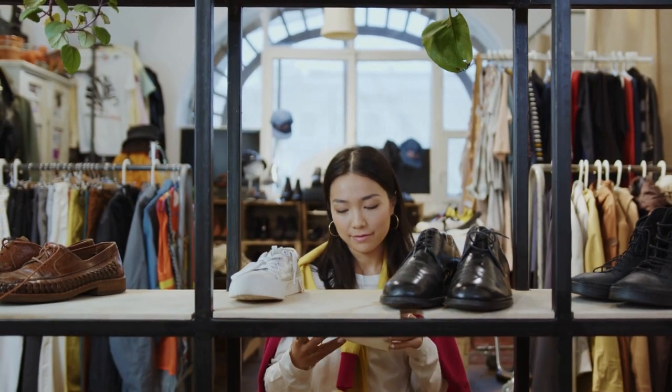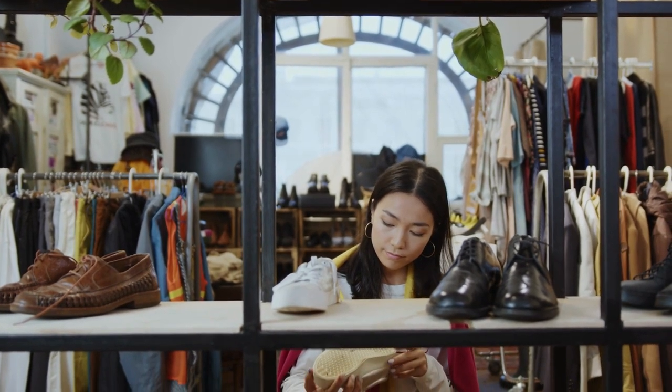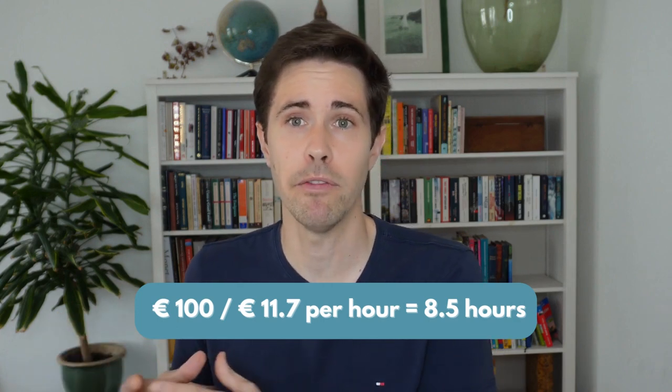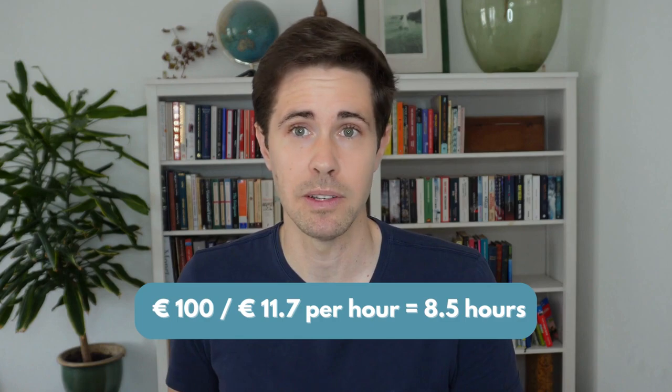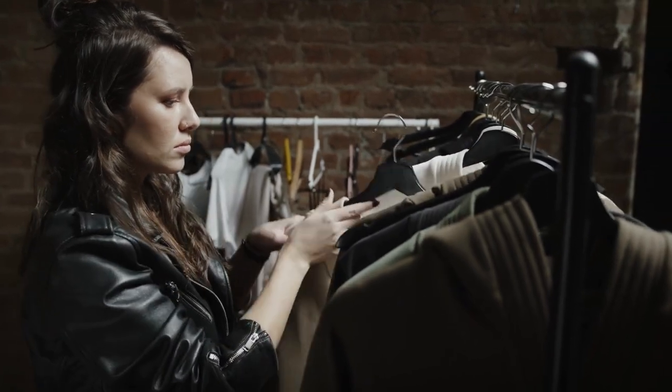How do we apply this to a real-world example? Let's suppose that a brand new pair of shoes has caught your attention — something you don't necessarily need; it falls more in the realm of wants rather than actual needs. This pair of shoes costs 100 euros. We divide the cost, 100 euros, by the amount of money we make per hour, 11.7, and we arrive at 8.5 hours of our time — our life energy — that went into being able to afford this particular purchase. So the next time you catch yourself considering an impulse buy, ask yourself: would I be willing to spend 8.5 hours — a full working day — to be able to afford this product or service?